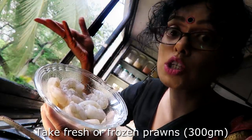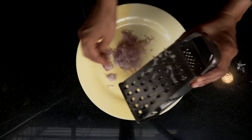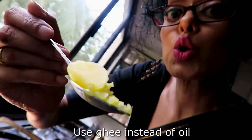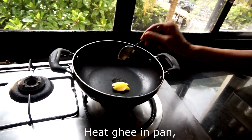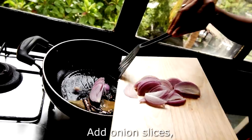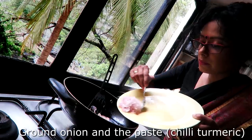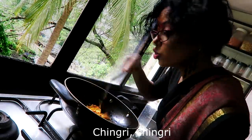Take fresh or frozen prawn — fresh would be nice. One onion ground to paste, one onion slice. Take chilli and turmeric and water, make the paste. Use ghee instead of oil for the better taste. Take chilli in pan and bay leaf. Cinnamon and cardamom, stir on the stove. Add onion slices, fry on medium flame.